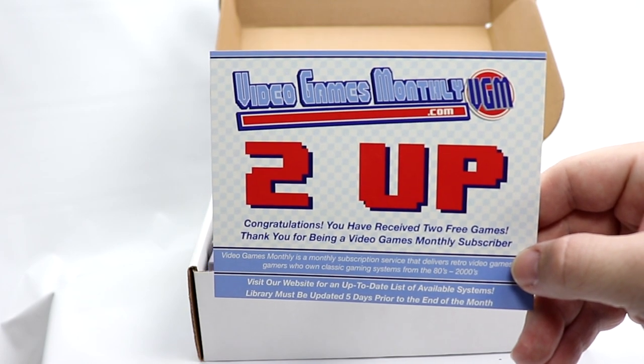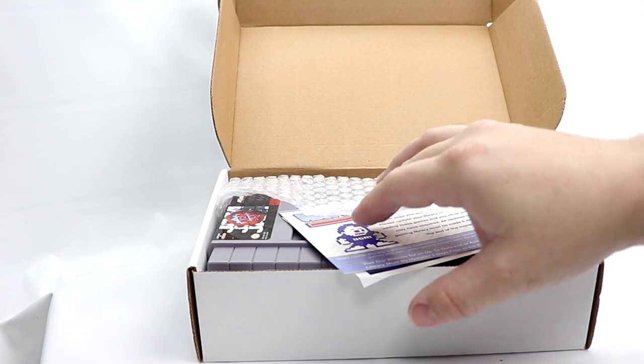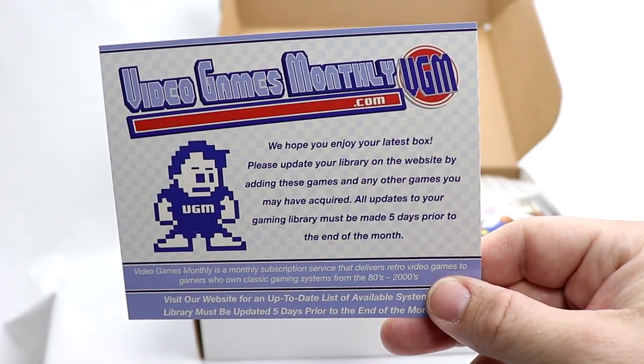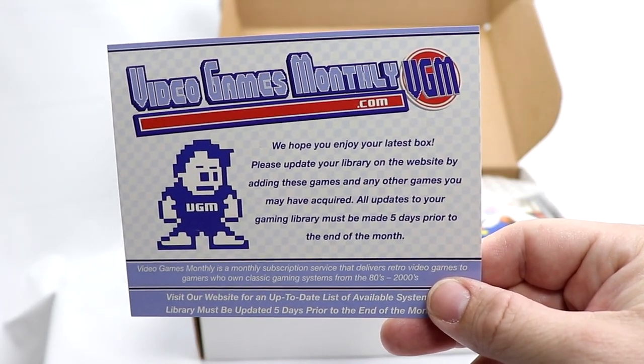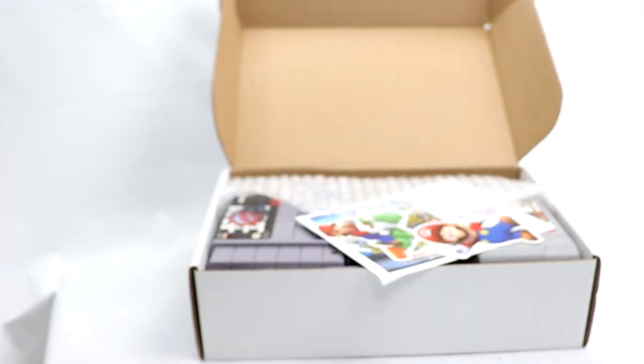We got a two-up this month — two additional games in and beyond what I normally subscribe to. Make sure you update your library reminder and everything; that's something you need to do if you have this service.